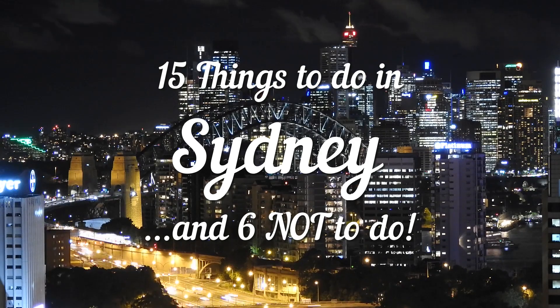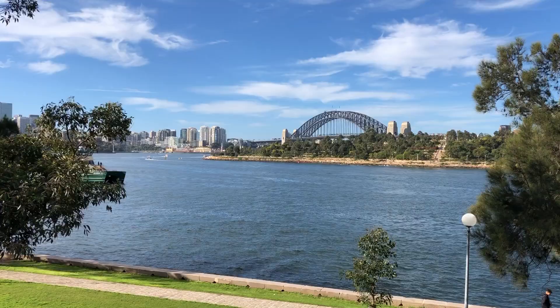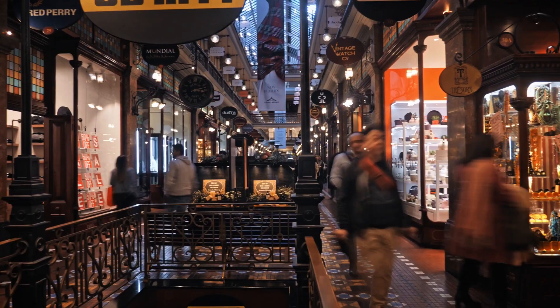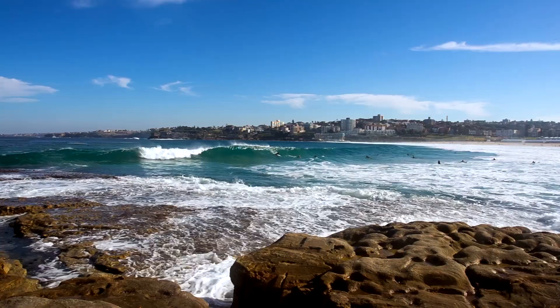15 things to do and 6 not to do in Sydney, Australia travel guide. 11 million tourists are drawn to Sydney's stretches of beaches and pristine bays each year. It is one of the liveliest cities in the world, with more than 5 million inhabitants, and is the most populous city in Oceania — one of the places that many tourists dream of visiting, both for its natural beauty and its culture.